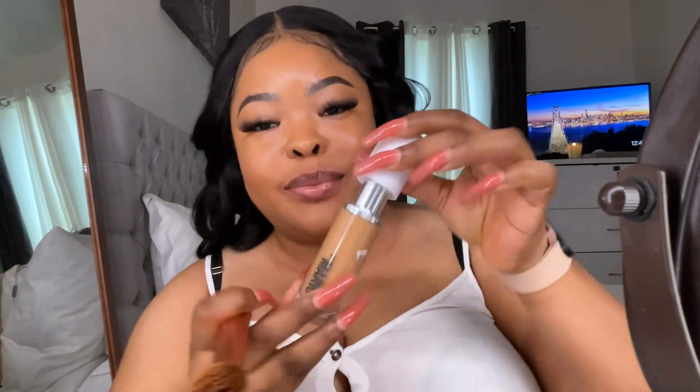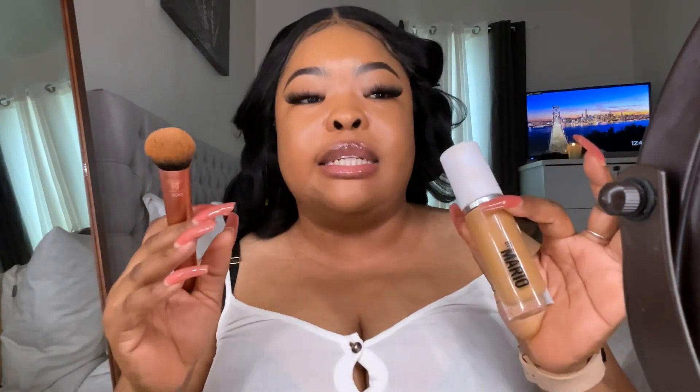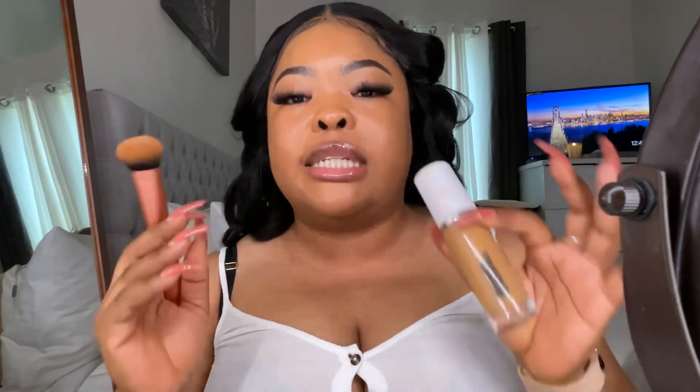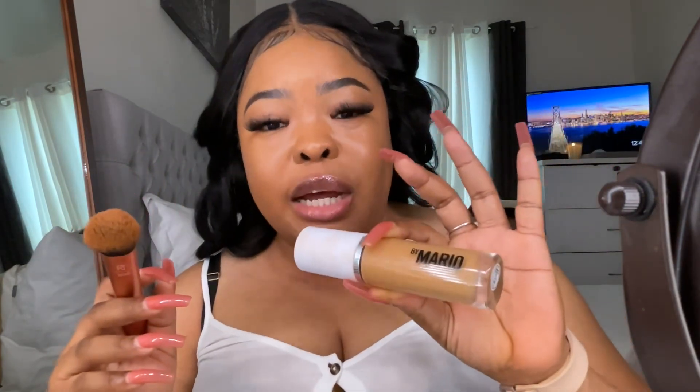Makeup by Mario — I'm putting on the foundation. Look at my freaking skin! I have to tell you guys, skincare is absolutely important, but this foundation is chef's kiss — it's absolutely amazing.